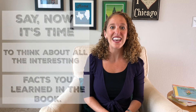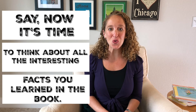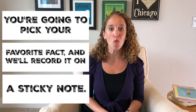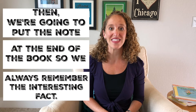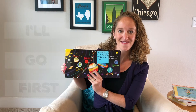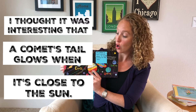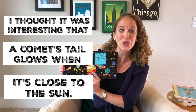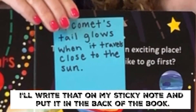And when you've finished, you'll say to your child: all right, now it's time to think about all the interesting facts you learned in the book Solar System. You're going to pick your favorite fact and we're going to record it on a sticky note, then put it at the end of the book, so every time we read this book we remember those interesting facts. I'll go first — I thought it was very interesting that a comet's tail glows when it's close to the sun. So I'll write that on my sticky note and put it in the back of the book.